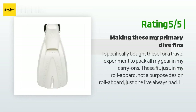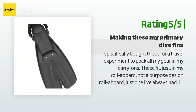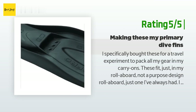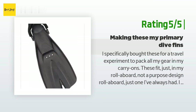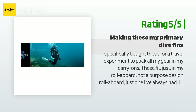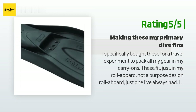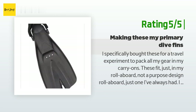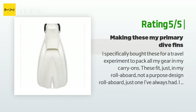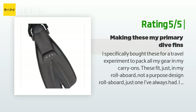Another happy customer said: I specifically bought these for a travel experiment to pack all my gear in carry-ons — these fit just in my roll-aboard. I honestly didn't notice any lack of underwater performance over my full-size fins. I used these for 30 dives in the Galapagos with no complaint. I used them with 2mm neoprene dive socks. The only thing I'm planning on doing is form-fitting the foot pocket with a heat gun, as I have a very high-arch foot. These would fit perfect for a normal foot shape.